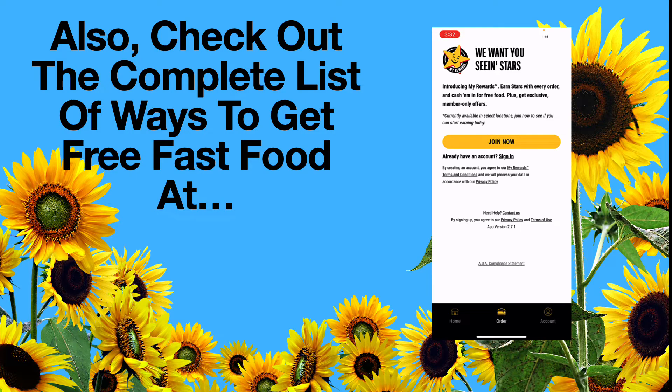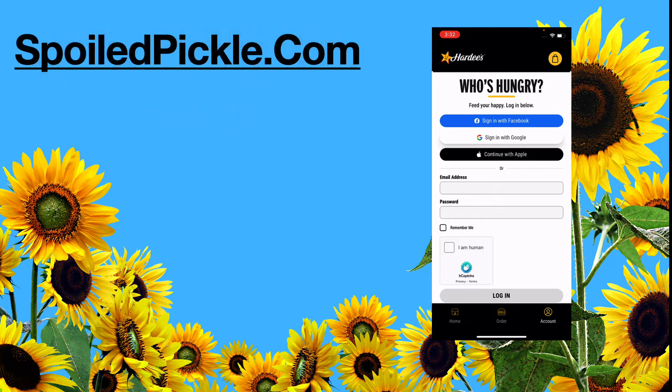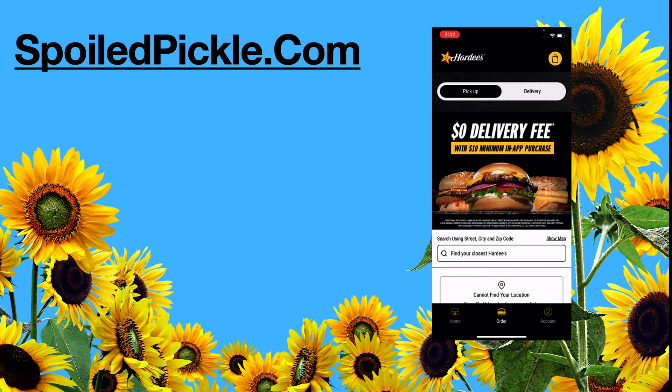I hope you guys have enjoyed this video. You've got a look at the app — go ahead, like, subscribe, and share. Hope you guys have enjoyed it and I'll see you next time.